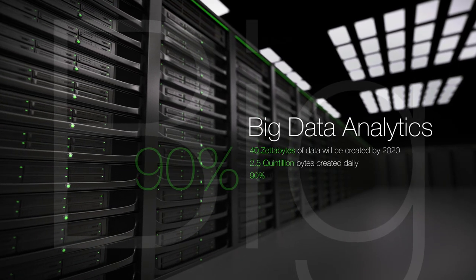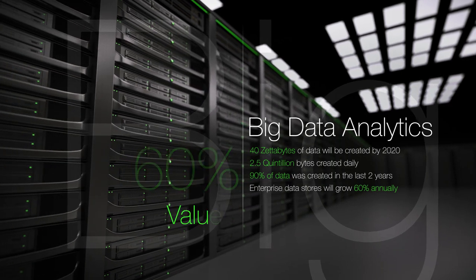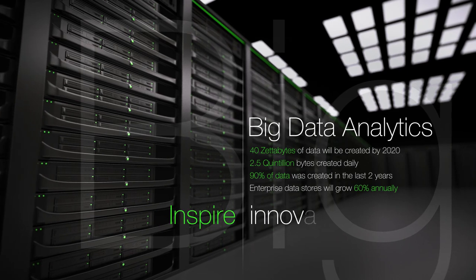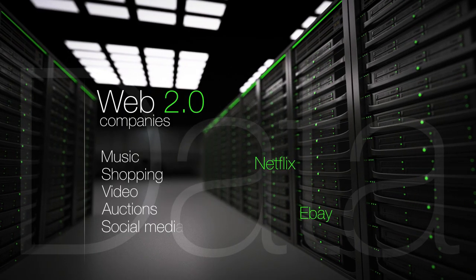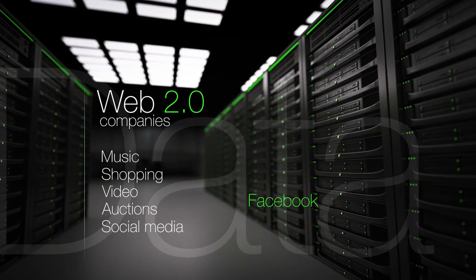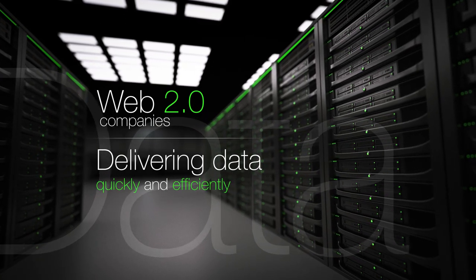The importance of big data analytics continues to grow. Businesses are using big data to deliver valued insights, which help to create a competitive advantage, inspire new innovations, and drive more revenue. In fact, many Web 2.0 companies base their entire business model on the results of the analytics. Therefore, the importance in delivering this data quickly and efficiently is higher than ever.